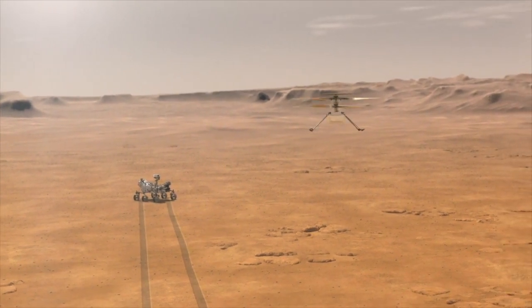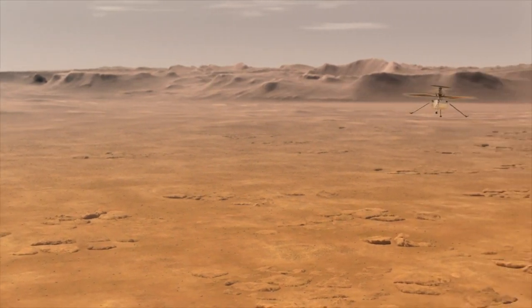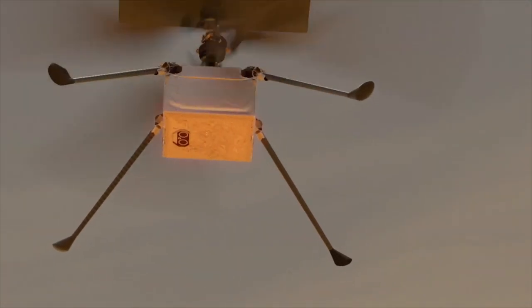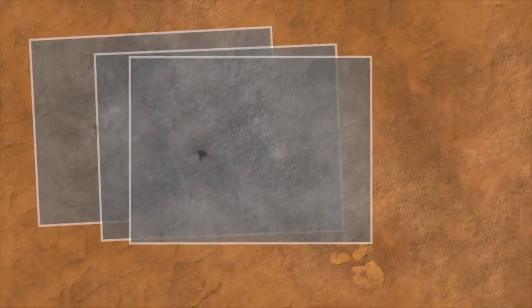Two more flights will further test the helicopter's ability to hover and then traverse part way down the flight zone and back again. More ambitious flights will take place over the remaining 30-sol period before the mission must pivot back to Perseverance and the rover's busy science schedule.